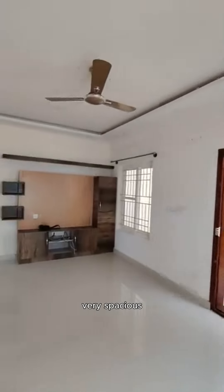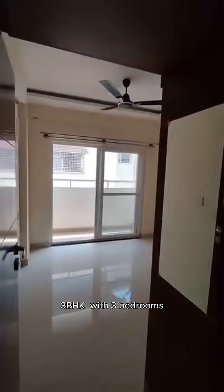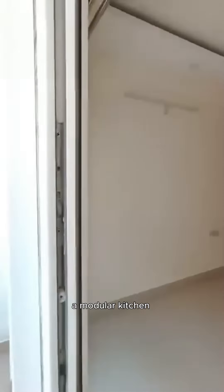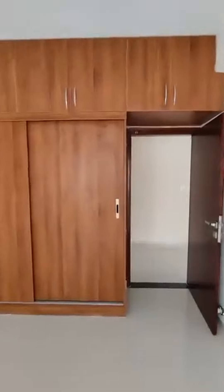Very spacious with plenty of sunlight throughout the house and great ventilation. We are looking at the 3BHK with three bedrooms, three washrooms, a living room with a dining area, a modular kitchen, a puja room, and two balconies.